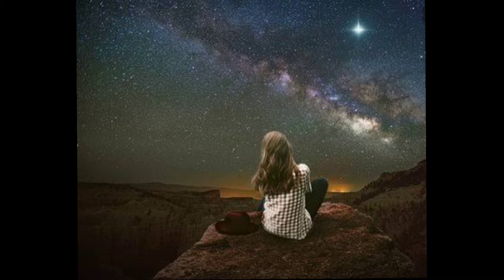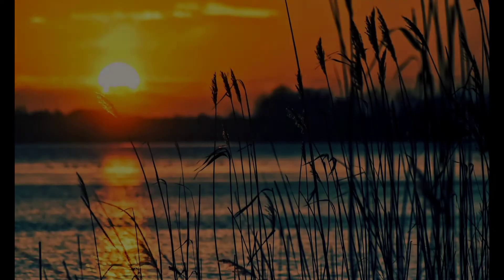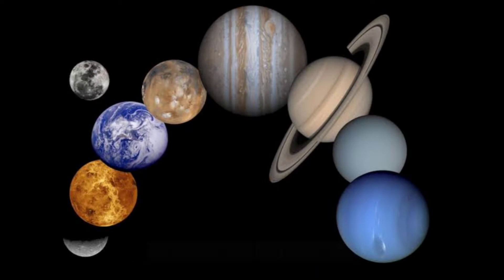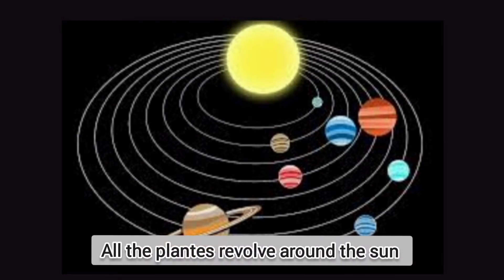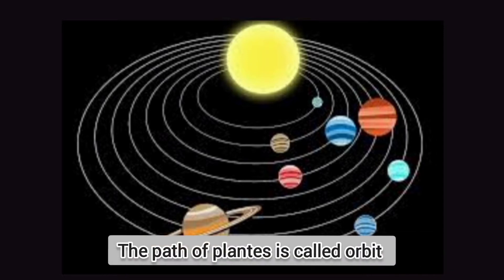We see stars, moon at night and sun in the morning. Do you know that sun is also a star? The solar system includes the sun, eight planets and their satellites. The sun is the center of the solar system. All the planets revolve around the sun. The path of all planets is fixed, which is called orbits.